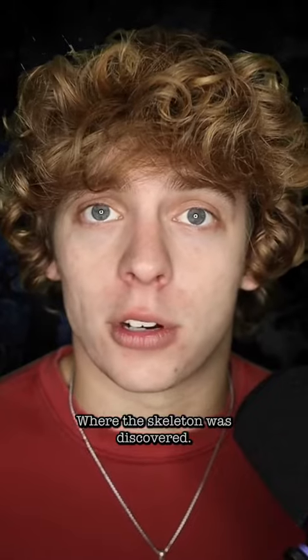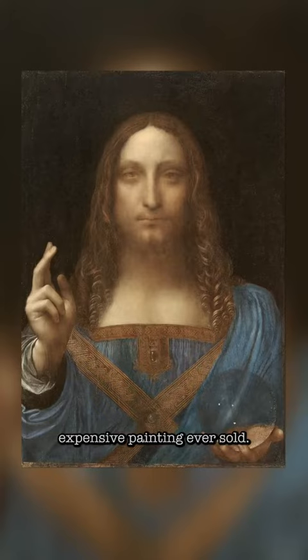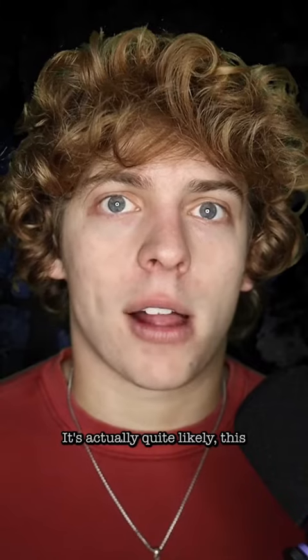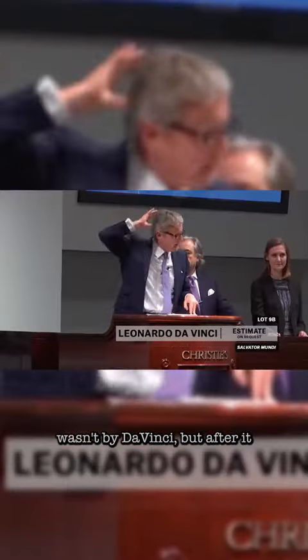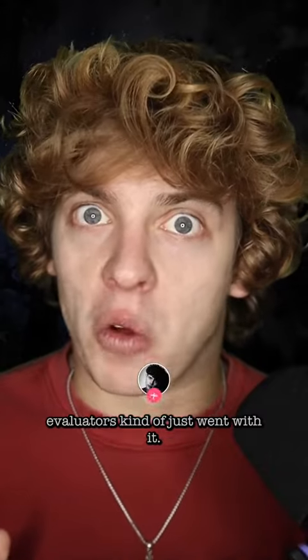Salvatore Mundi by Leonardo da Vinci is the most expensive painting ever sold. It's actually quite likely this wasn't by Da Vinci, but after it sold in 2017 for $450 million, art evaluators kind of just went with it.